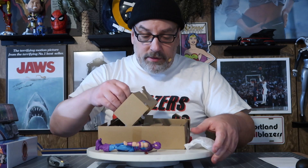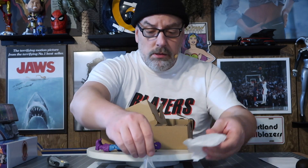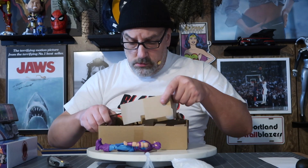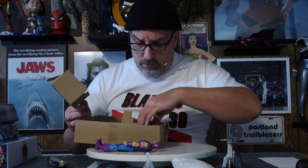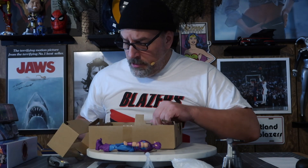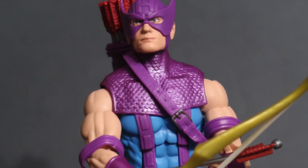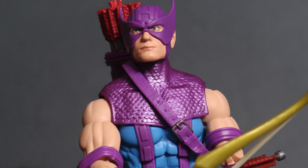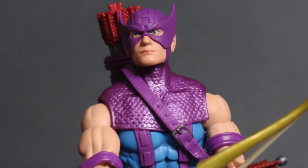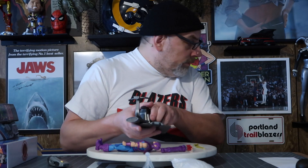And then we've got the pieces of the SkyCycle here. This came out a few months ago — I was kind of late in ordering it, but I ordered it last week and just got it in. I need to look at the box.